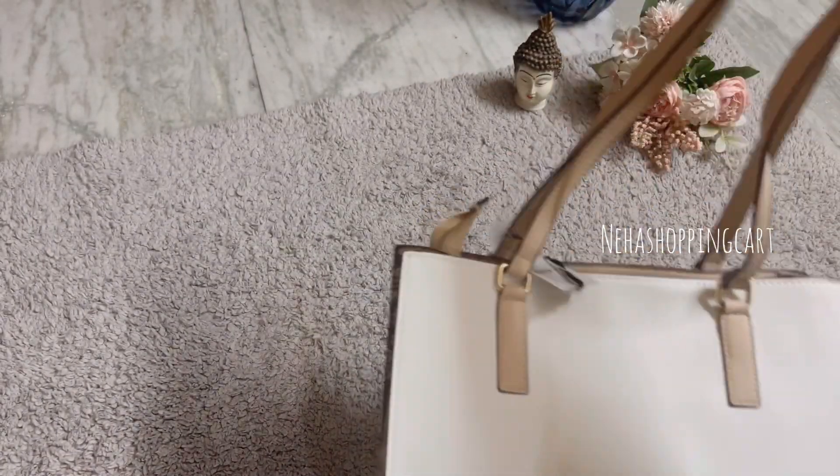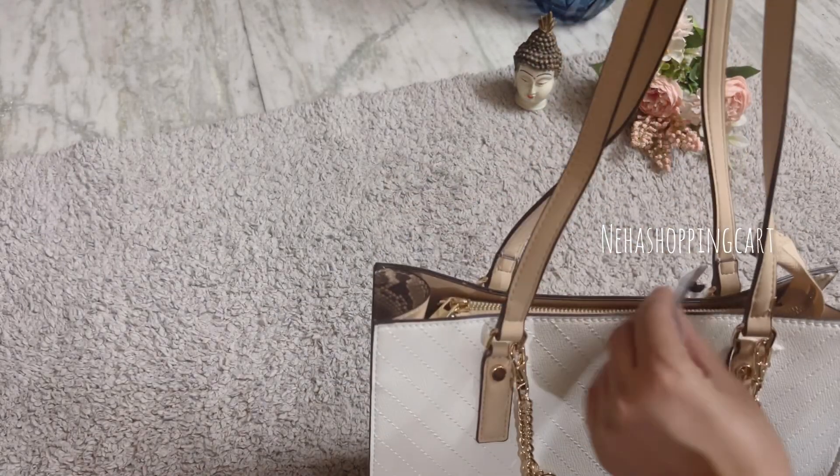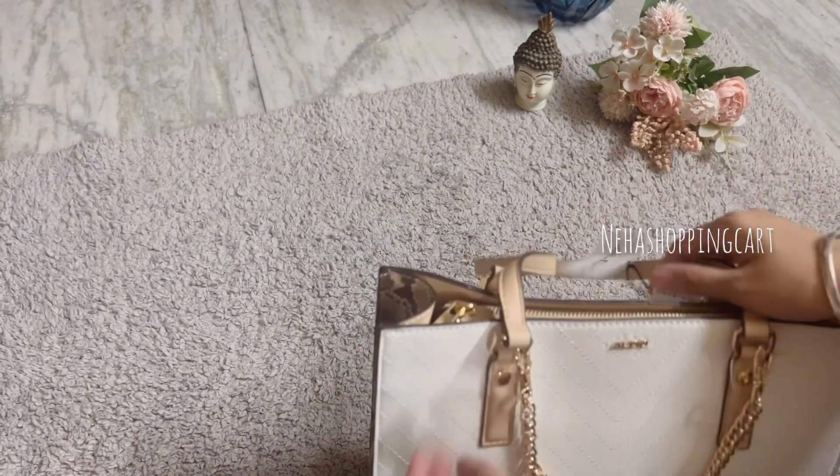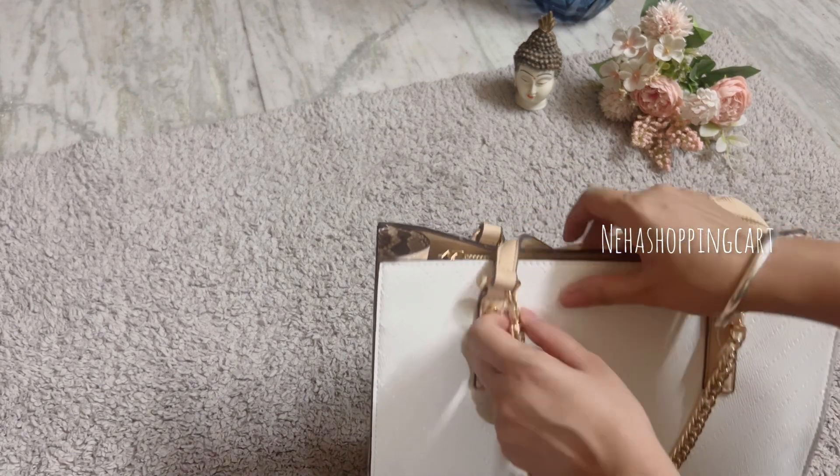I needed this bag for a long time and there was a sale, so I got it from the showroom. You can also get it on the website. If there is a sale season, grab it quickly during the sale.